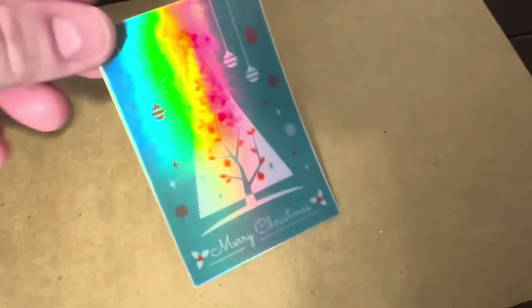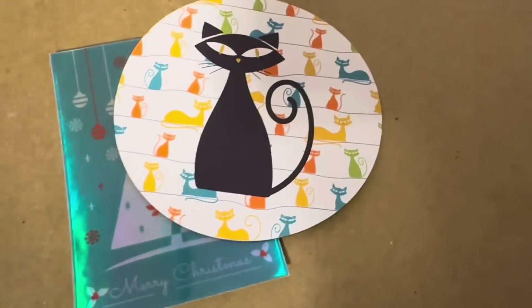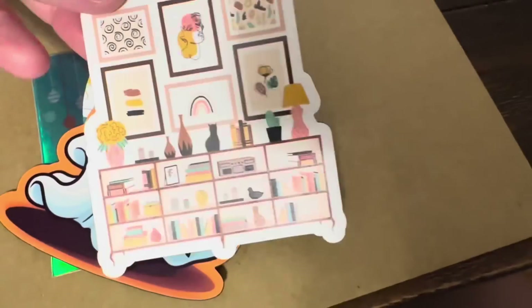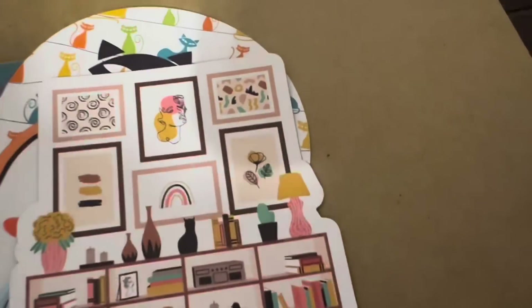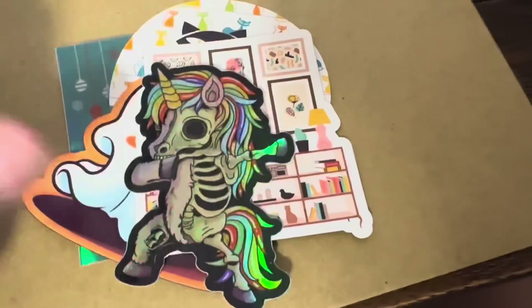Finally tonight, an order from Kathleen in Massachusetts, another repeat customer — thank you, Kathleen. She's getting the holographic mid-century modern Christmas tree sticker, the new atomic cat magnet, the new Halloween ghost magnet, the Scandinavian bookcase magnet, and one of the skeleton unicorn holographic stickers.